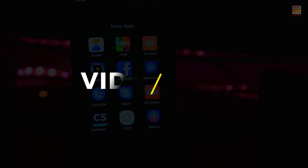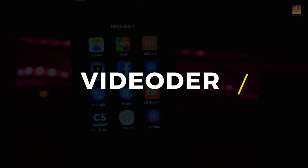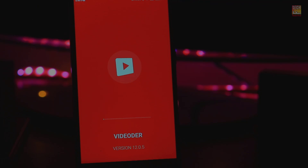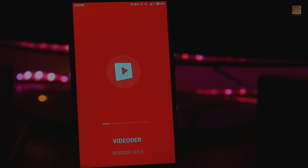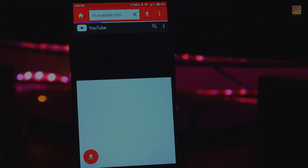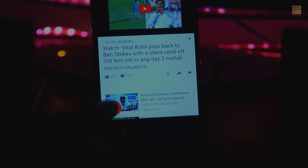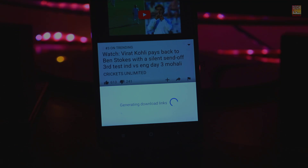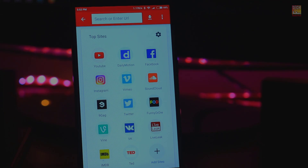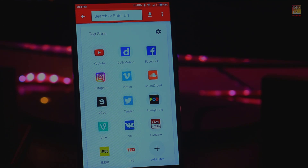My next favorite app is Video Older. Sometimes you have to venture beyond the Play Store to find the best apps, and from my collection of favorite apps found outside the Play Store, my number one is Video Older. Using this app you can download YouTube videos to your device in various formats and resolutions including 1080p. Anything you download will automatically be saved to the video section of your gallery and be instantly ready to watch.